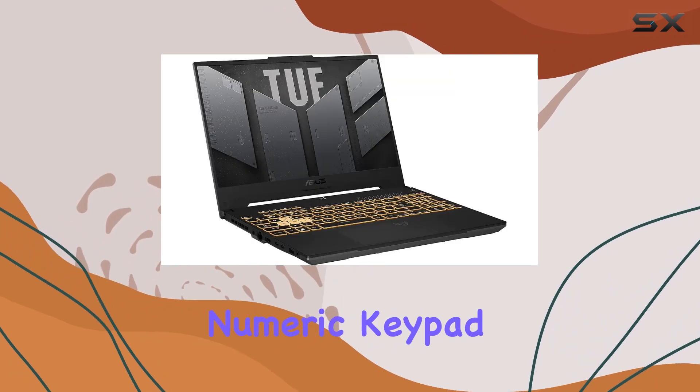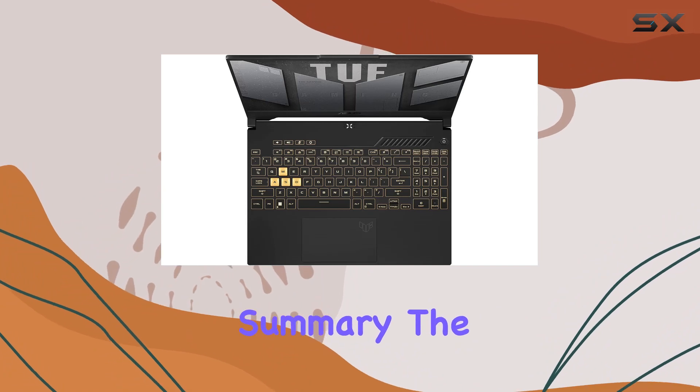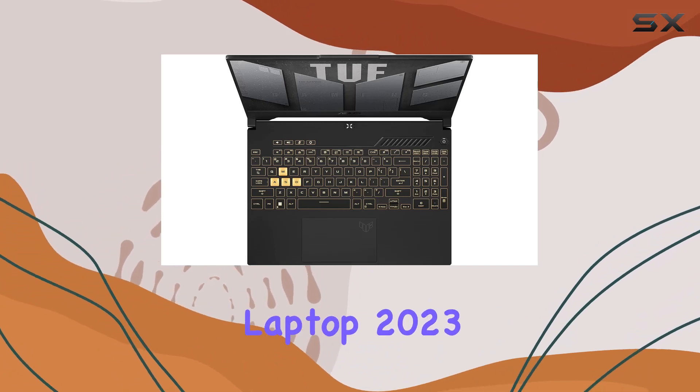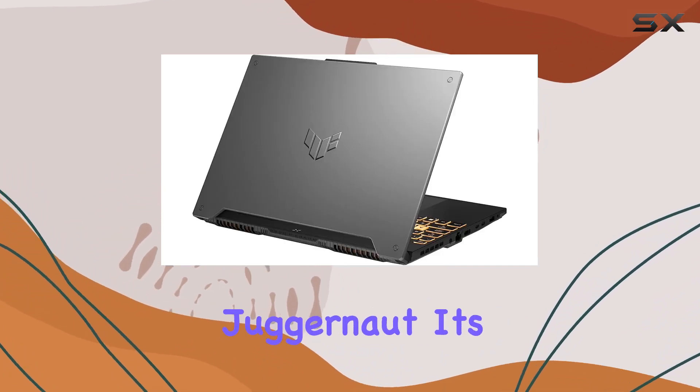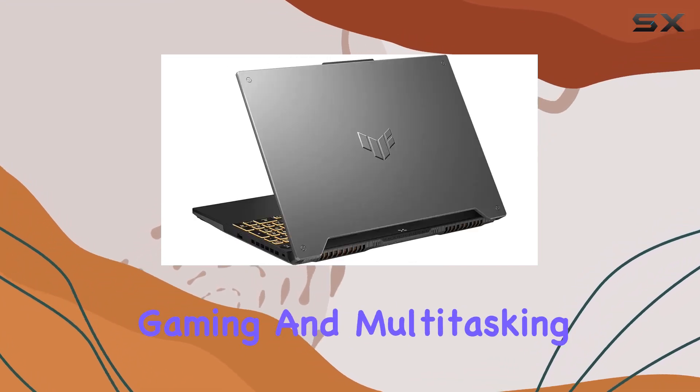The backlit keyboard and numeric keypad are thoughtful additions, enhancing both aesthetics and functionality. In summary, the ASUS TUF Gaming Laptop 2023 is a gaming juggernaut — it's not just a laptop, it's a performance marvel that'll elevate your gaming and multitasking experience.